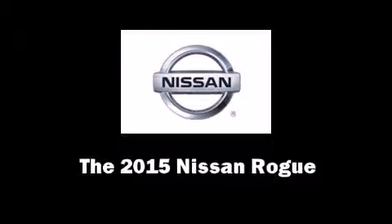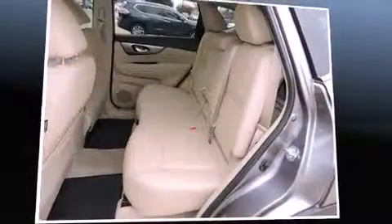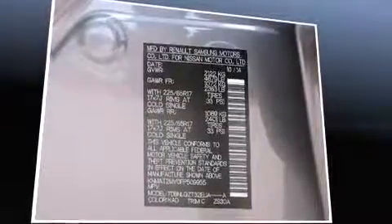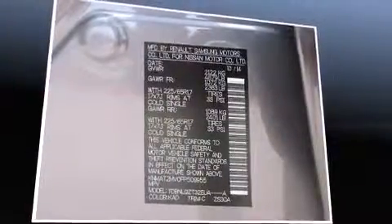Take command of the road in the 2015 Nissan Rogue. It features an automatic transmission, all-wheel drive, and a 2.5-liter four-cylinder engine.